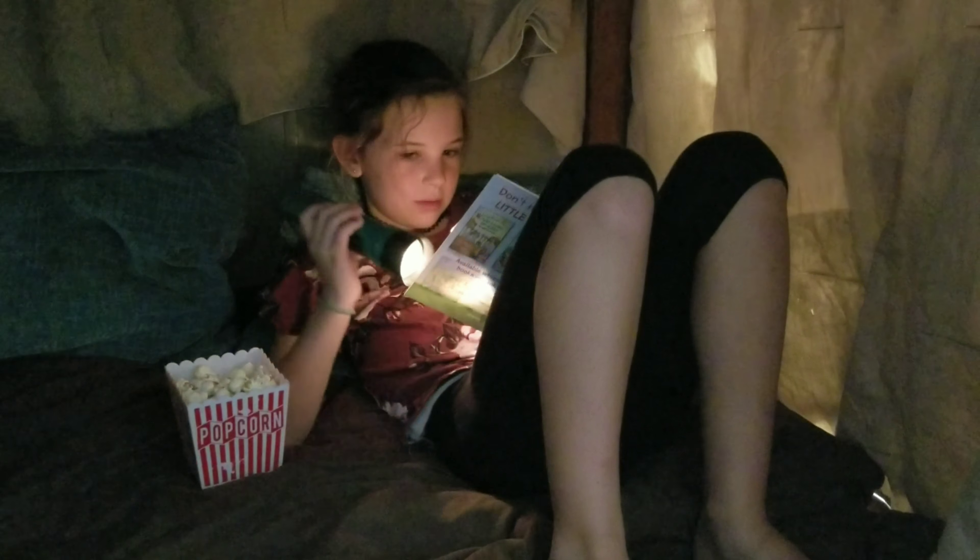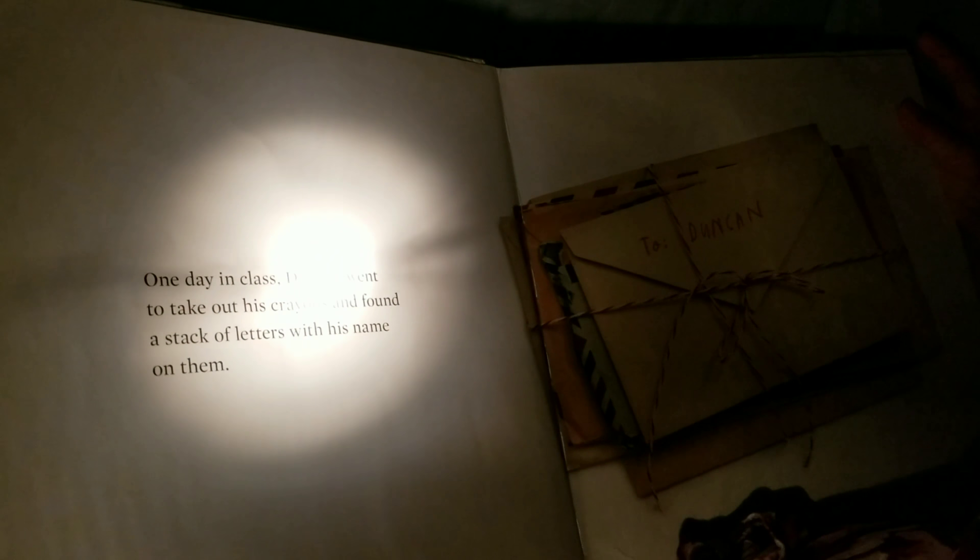The cats joined her and they all had a great time. I turned all the lights out so the flashlight would shine more easily. She ate some popcorn and had a really fun time reading that day. I actually got in there with her and started reading with her as well.